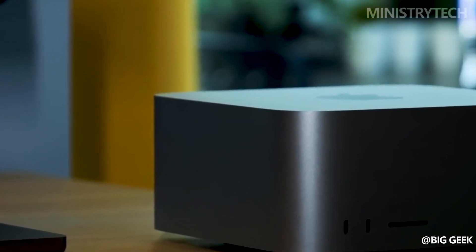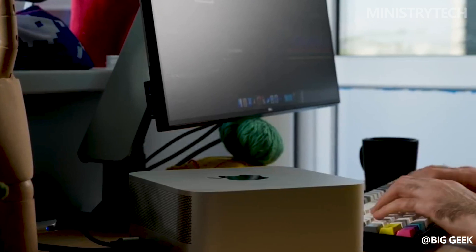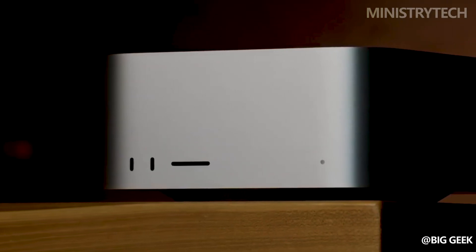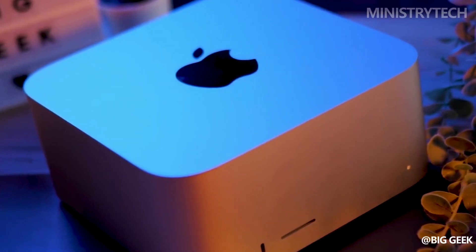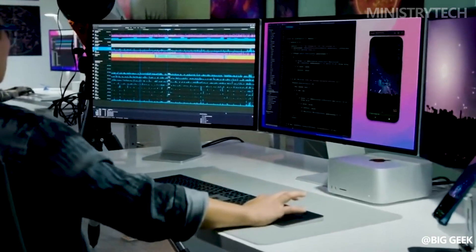Apple's recent unveiling of the latest Mac Studio at the WWDC keynote event has left tech enthusiasts and professionals buzzing with excitement. As with any new release, one burning question arises: is this new model worth the upgrade over its predecessor, the Mac Studio 2022? Let's delve into the details to find out.